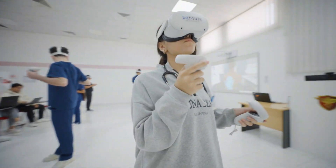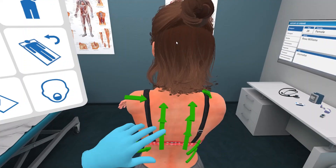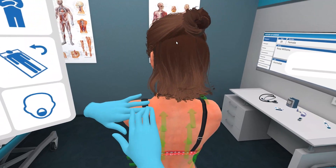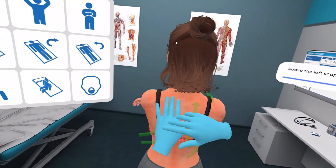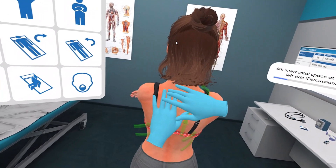Since XR Clinic's educational technology arrived at our simulation center in early 2023, it's been a total game changer. The real secret sauce is the case manager — this web interface is a powerhouse for tweaking and creating new scenarios in the XR Clinic world. It lets us craft custom training sessions for our students and weave them right into our curriculum. Let's dive into the XR Clinic case manager interface.